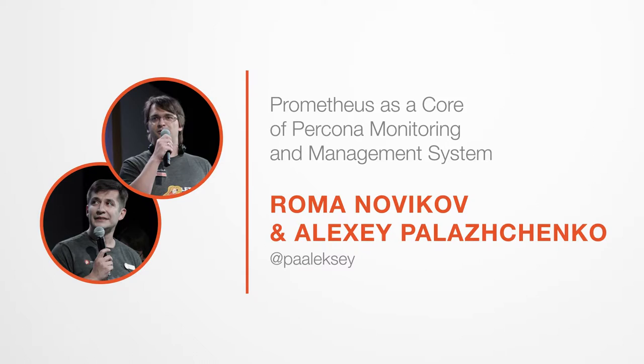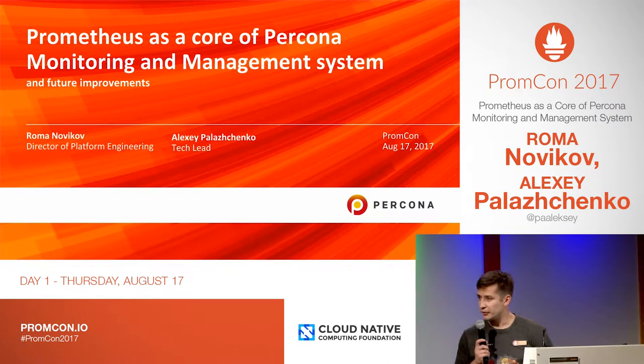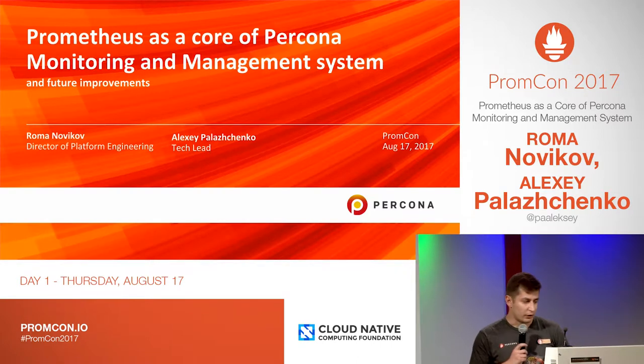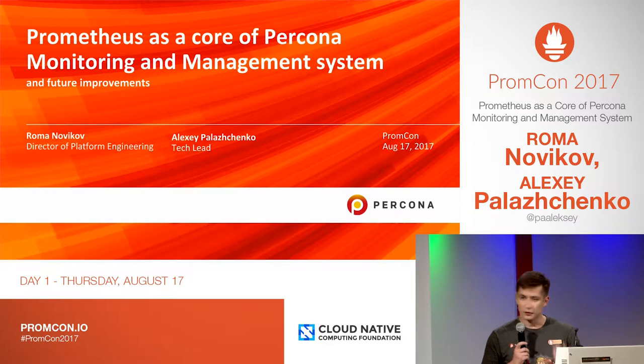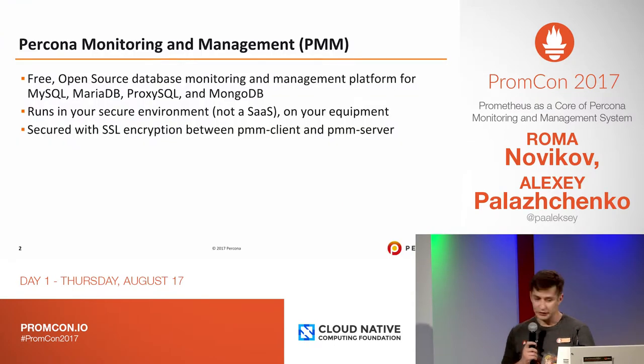Hello, my name is Roman and we're presenting with Alexei wonderful information about our company and product we're working on. Percona is well known as a database performance company and one of our recent projects is Percona Monitoring and Management, a tool to help our internal and external users monitor and manage their database installation.